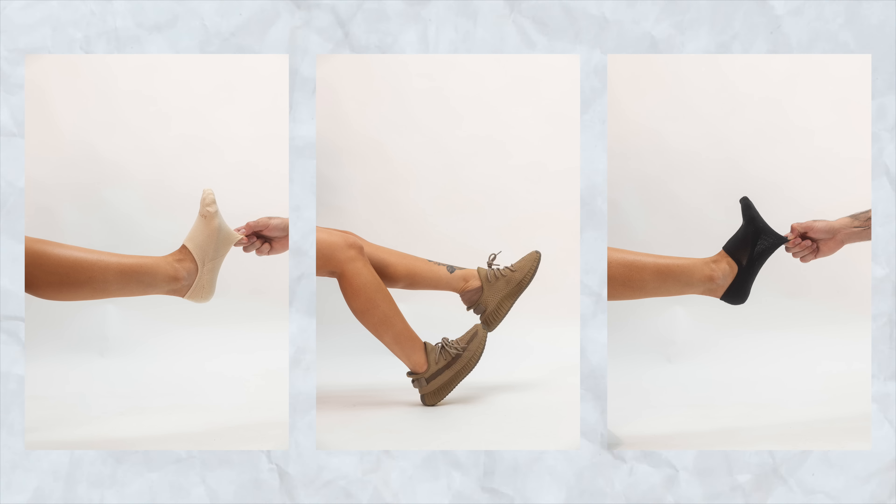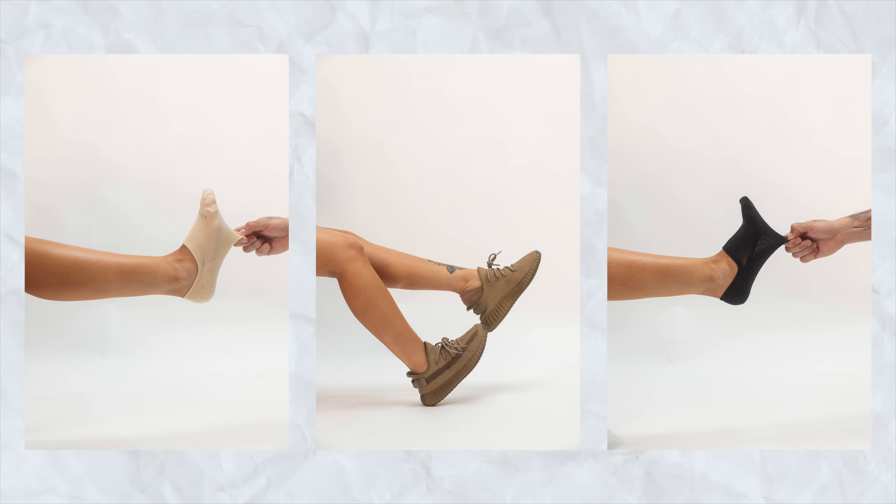We've also got Apothecary no-show socks dropping this weekend on Apothecary.com, which are perfect for Yeezys because they sit just below the Yeezy ankle line and they never slip off your feet, plus they're super comfortable.